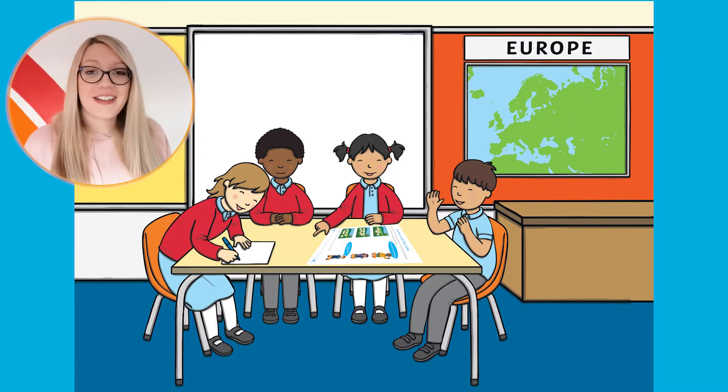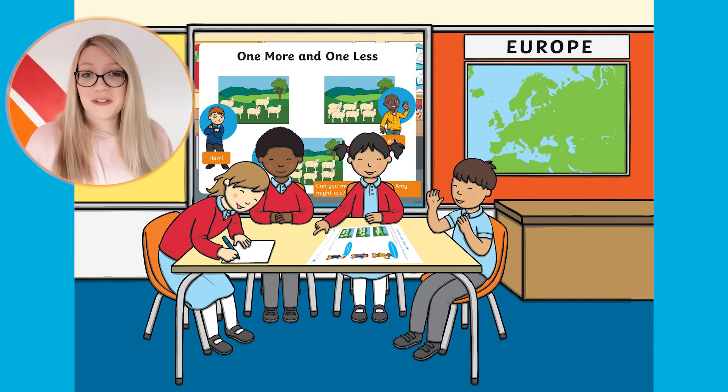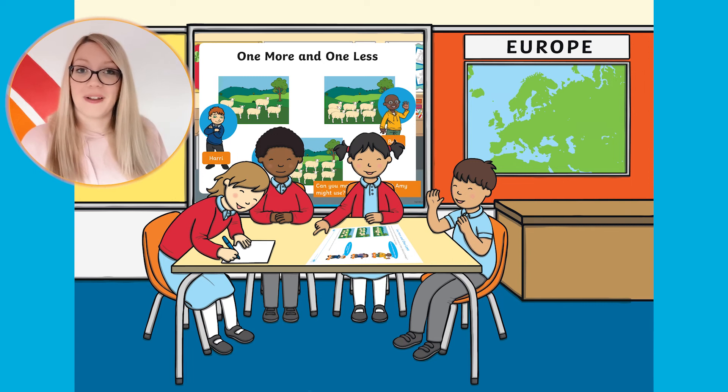You could also print these sheets out and place one on each table in your classroom. Then encourage children to move around the classroom in a carousel style and complete the questions either independently or as a group. You could then finish your lesson by looking at the PowerPoint and discussing some of the possible answers together.